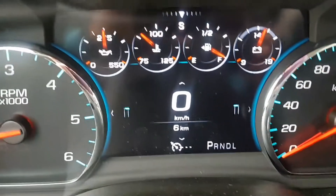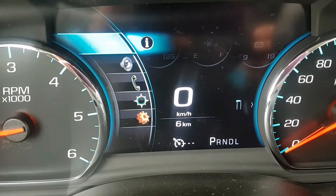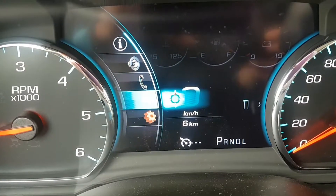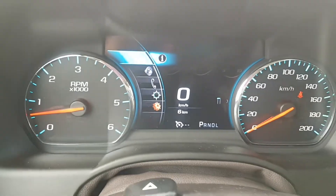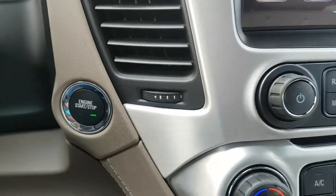A quick peek at the odometer shows it has 6 kilometers. The driver information center is available on most GMC and Chevrolet vehicles — it allows the driver to access different options including navigation, communication, vehicle information, and more. This is also a push button start unit.